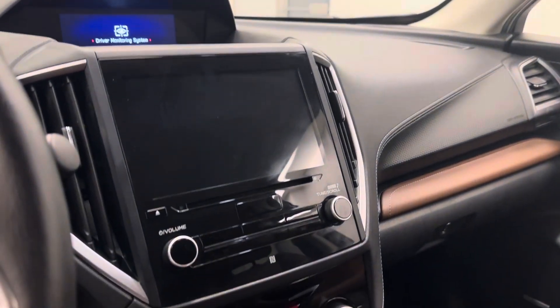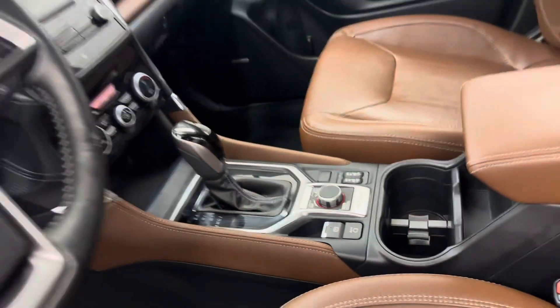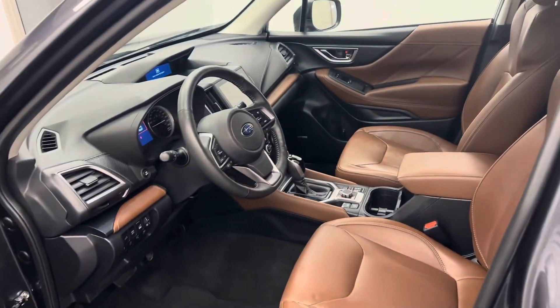Infotainment system with CD, AM/FM radio, dual zone climate control with AC, heated seats, and X mode. Our interior color is black and brown.